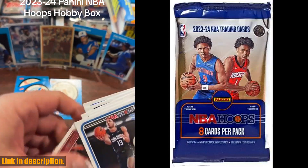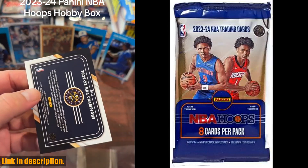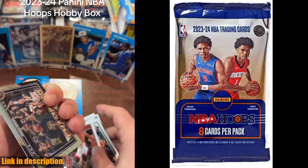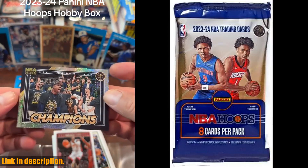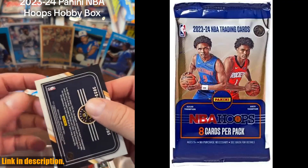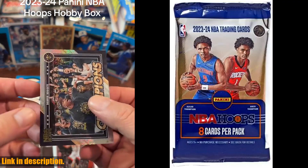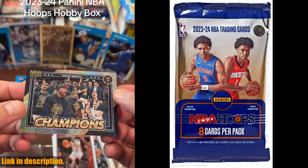Whether you're a hardcore collector or just getting started, this pack has something for everyone. Don't miss out on the opportunity to be a part of the action — grab your 2023-24 Panini NBA Hoops Basketball Factory Sealed Pack of Trading Cards today and add a new level of excitement to your basketball fandom. Check out the link in the description to get yours now.